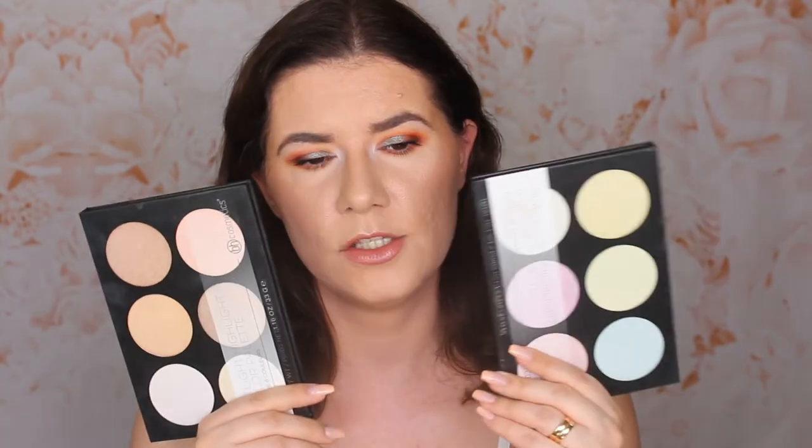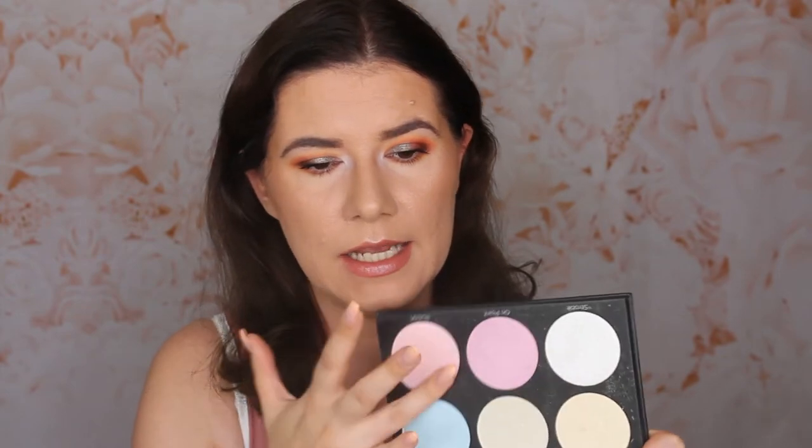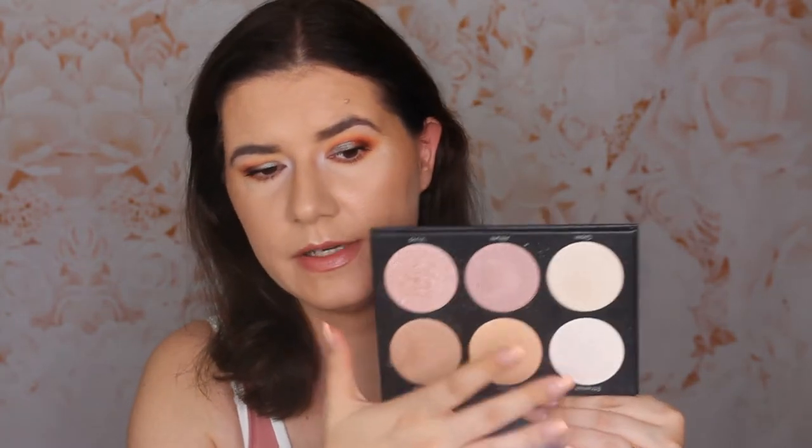Two highlighter palettes that I loved and used a lot but stopped using are these two from BH Cosmetics. I was so excited when they came out and when I bought them. I used these in very colorful makeup looks on my eyes, and as highlighters for my Instagram. These aren't everyday highlighters, but it's good to have a palette like this so you can play with it for colorful looks. Very buildable, very in-your-face highlighters. This spotlight highlighter palette is very powdery but very buildable with beautiful highlighters.